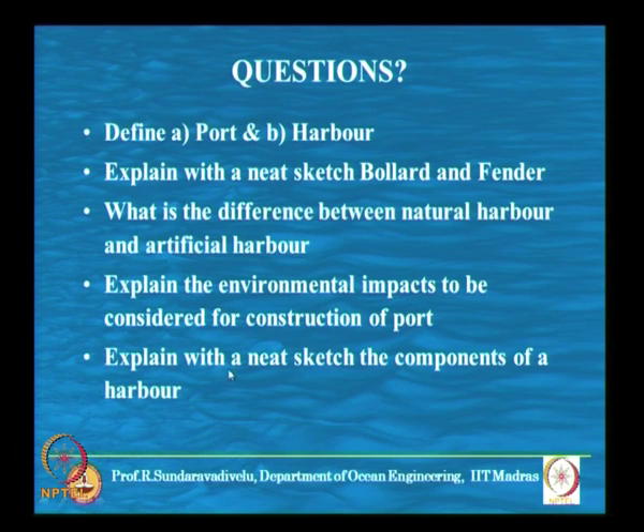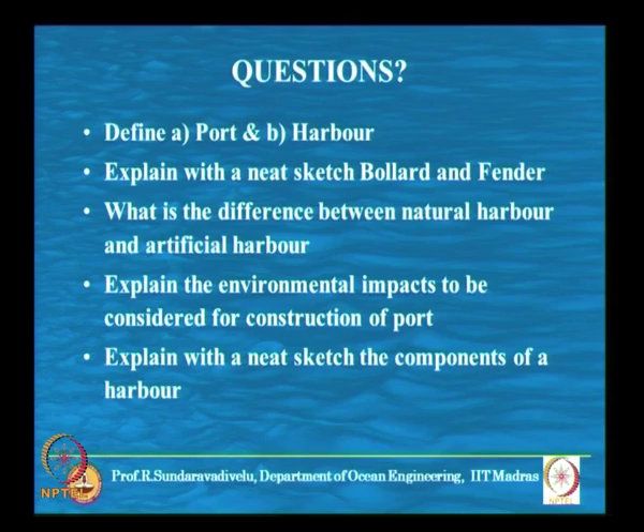Another likely question: explain with a neat sketch the components of a harbour — breakwaters, entrance channel, turning circle, berthing structures, mechanical handling systems, conveyor systems, customs building, and parking area. Lecture notes will be provided with recommended textbooks. One requirement is to study one textbook cover to cover — one recommended book is by Mr. Gaythwaite, available in the library.